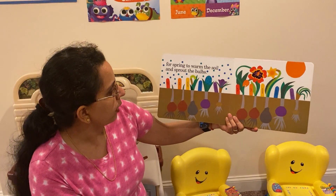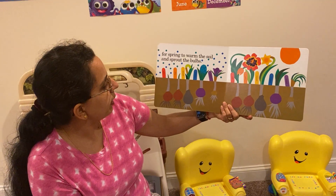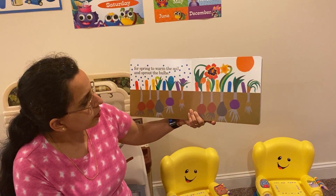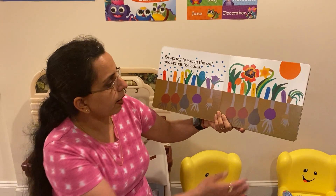For spring to warm the soil and sprout the bulbs. The tulips are growing a little bit, daffodil, hyacinth, crocus, tulips, and daffodil, and hyacinth, and more crocus plants are all in the ground, right?